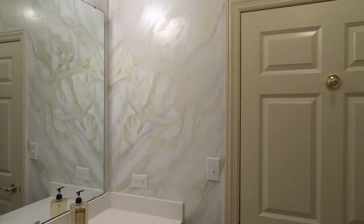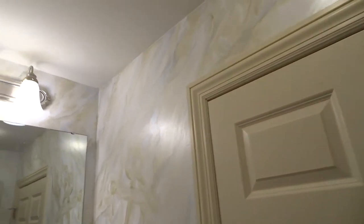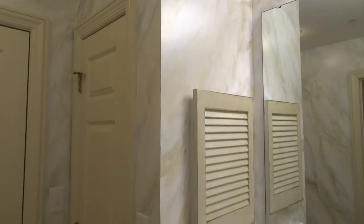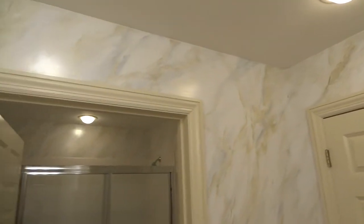Here we are in the Jack and Jill bathroom showing the beautiful marble the client has chosen. Metallic, all metallic platinum with the light blue from the adjoining bedroom, and it's actually a simple marble technique but it's